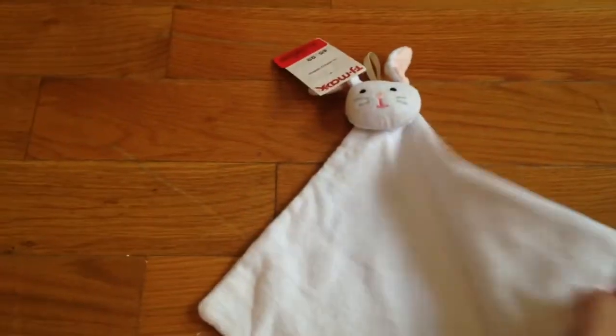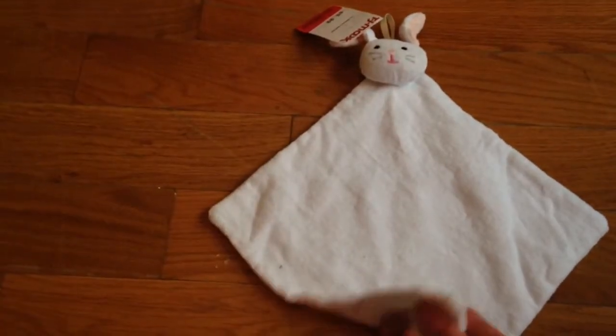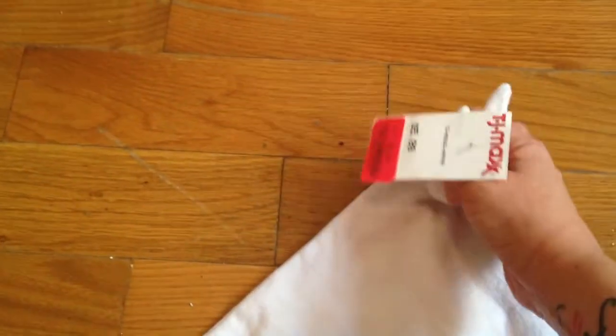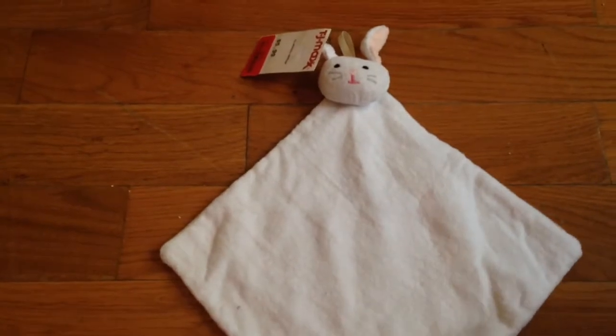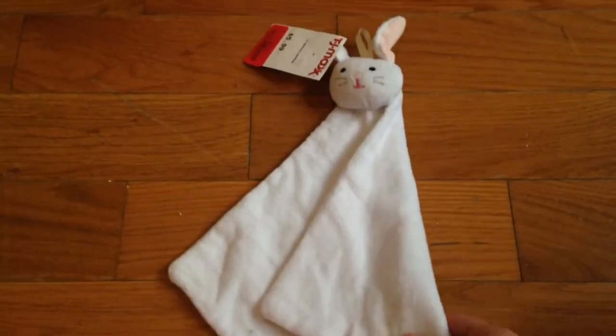Then I found this sweet little lovey for Aria. It's just a little bunny - a little cheery cloth square, Elegant Baby brand, also on clearance for two dollars. Aria has lots of stuffed animals but she doesn't have an official lovey, and I just thought this one was too cute to pass up.